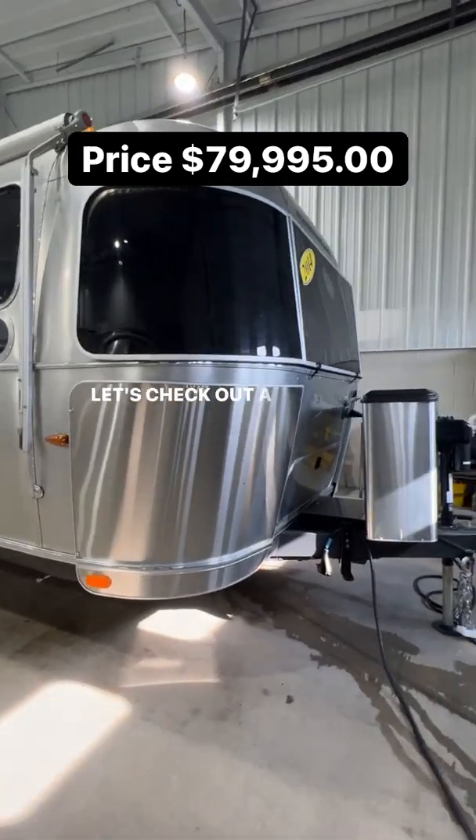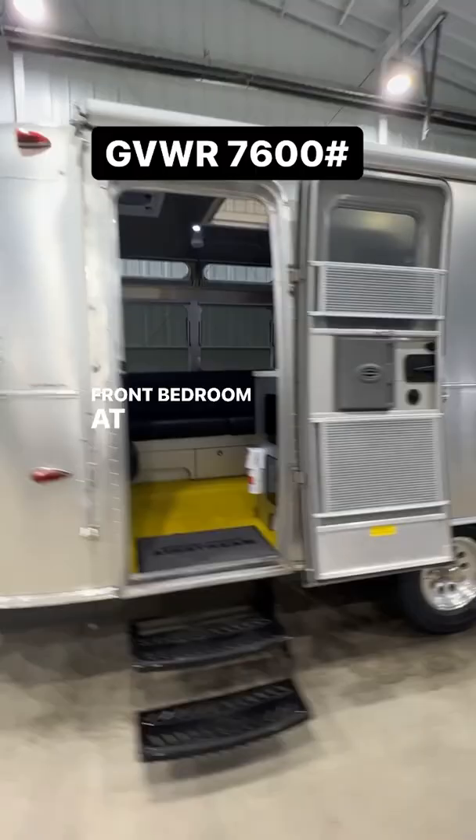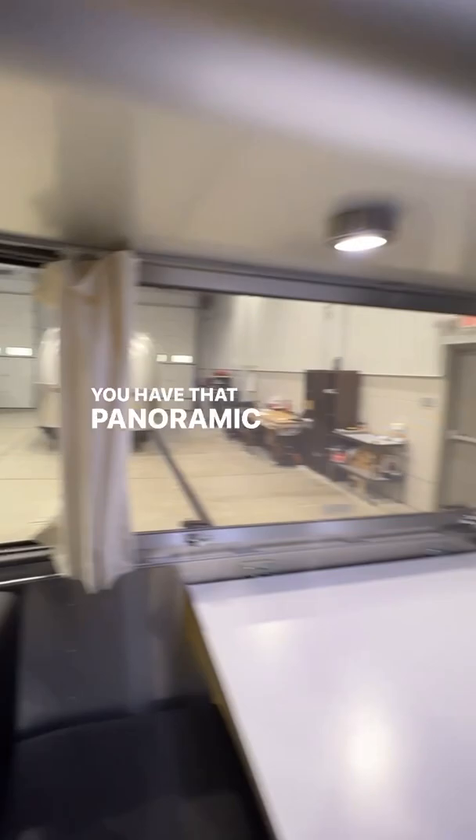Let's check out a 2014 Airstream International Sterling 27 front bedroom at Colonial Airstream. When you walk in, it has a lounge right here that slides out into a bed. It has a dinette in the back that folds down and makes into a bed for two. You have that panoramic view all the way around.